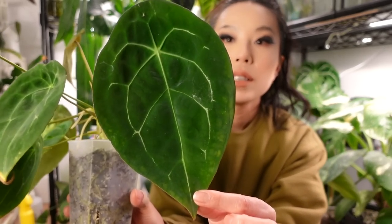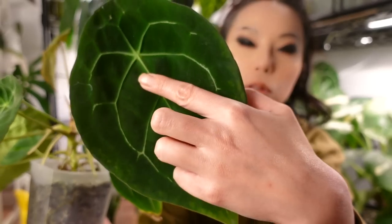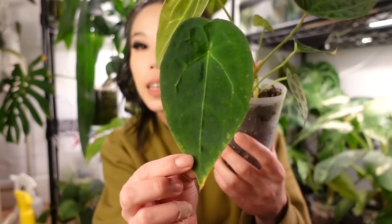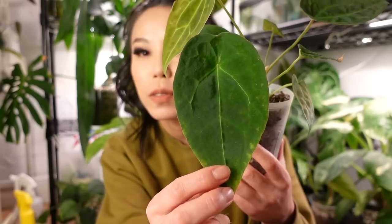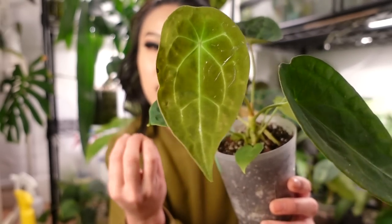The pollen parent is my friend JR's dark form — what I consider true dark form forgetii eyes. It's all green and dark; any visible veining is very lime green with no silver whatsoever. The children ended up looking like a very good mix of the two plants. This one is almost all green with very minimal silver; the newest leaf has quite lime-colored veins and a little bit of silver at the bottom.